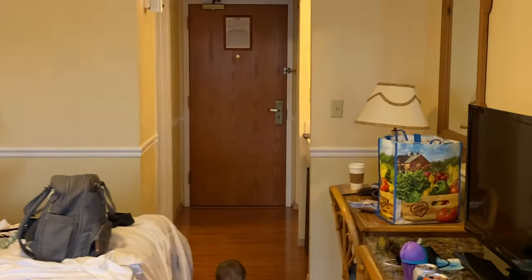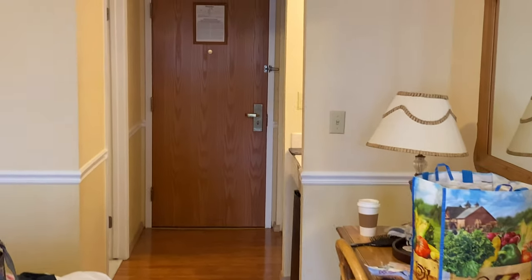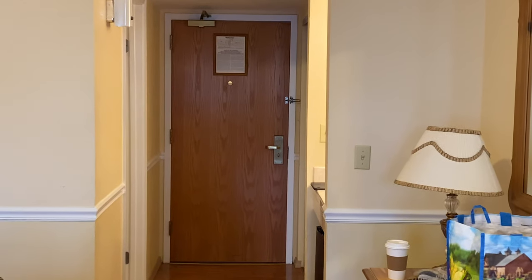So yeah, that's the tour of a standard regular old room at River Edge Resort in Alex Bay.